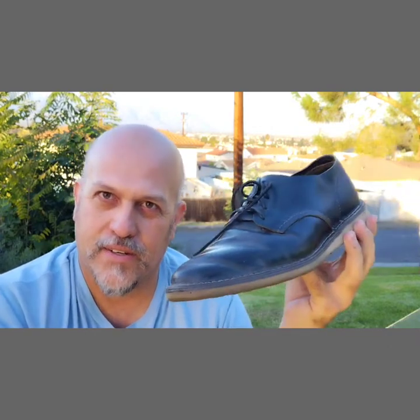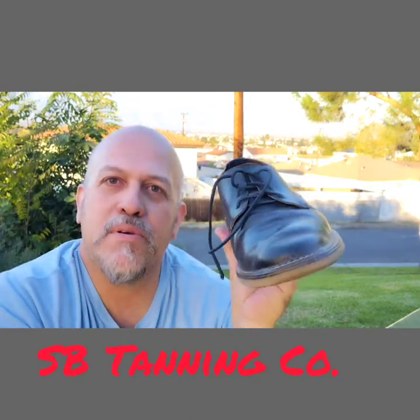The extreme enthusiasts care about the wrinkling, but there's a certain signature comfort that comes with it. The upper is made with charcoal rough and tough — I love this black charcoal rough and tough — sourced from SB Tanning.